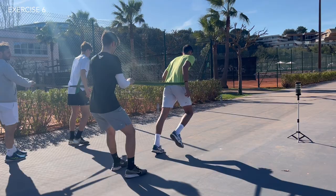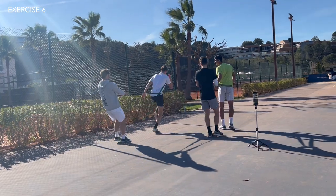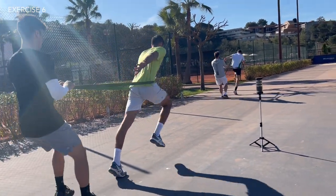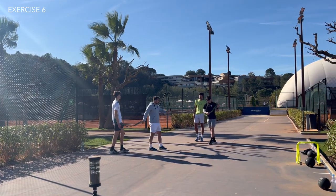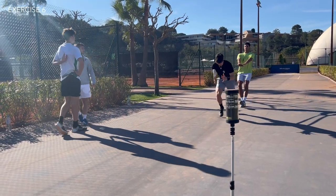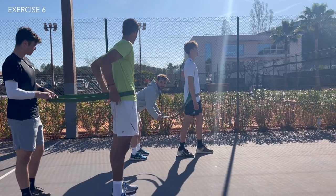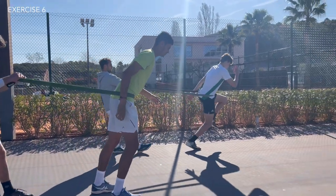Next, Vashek got out heavy-duty resistance bands for some partner work. The active player's job was to drive one leg up and then hard down into the ground before driving the next leg up — a bit like a march — done slowly and powerfully, while the partner behind resisted by holding the band. At first the players struggled with timing, as doing it slowly required good balance. Most players tended to be stronger on one leg, spending more time there, but Vashek gave instant feedback to correct that, and by the end they were timing each stride really well.